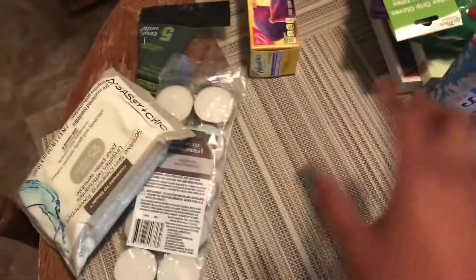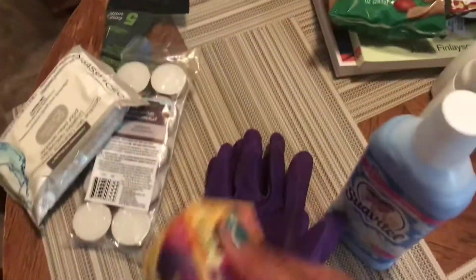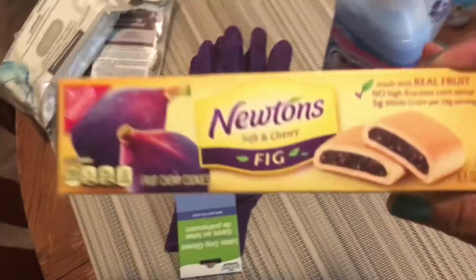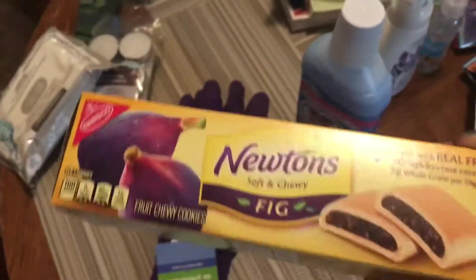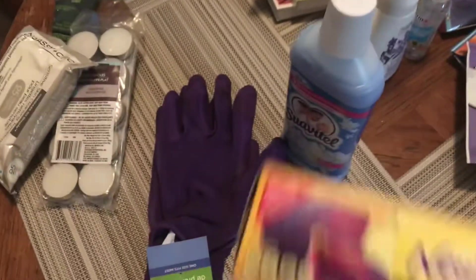I'm going to put the health and beauty over here — we're going to go into the food first. So I did find Fig Newtons — I mean Nabisco brand, sorry — Fig Newtons. Got some of those; I'll probably give these to my mom, they're one of her favorite snacks.